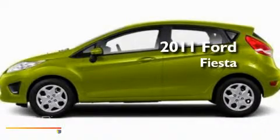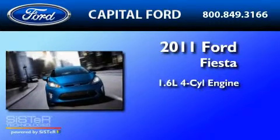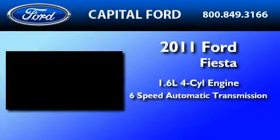This is a brand-new 2011 Ford Fiesta. It features a 1.6-liter, four-cylinder engine and a six-speed automatic transmission.